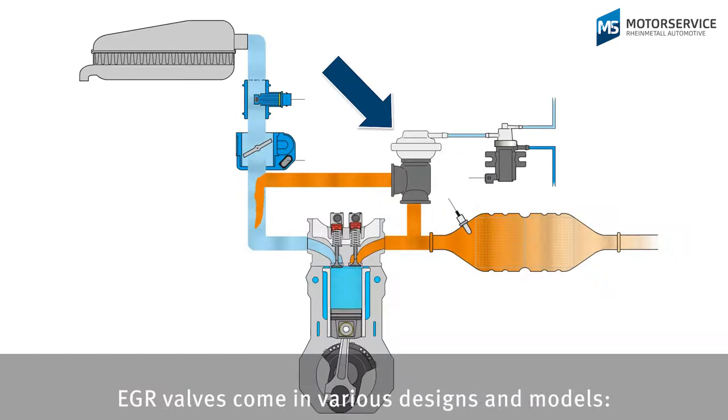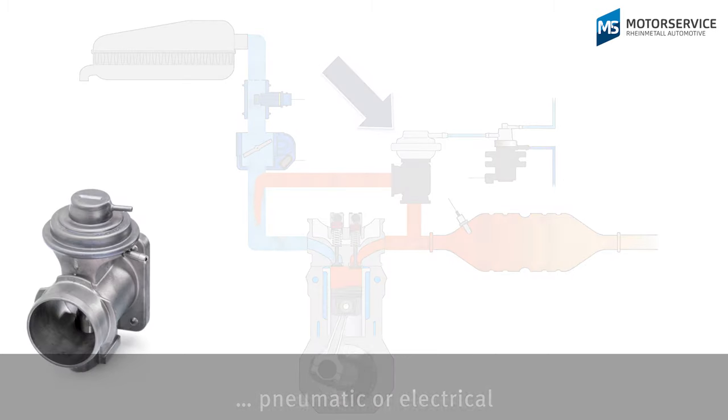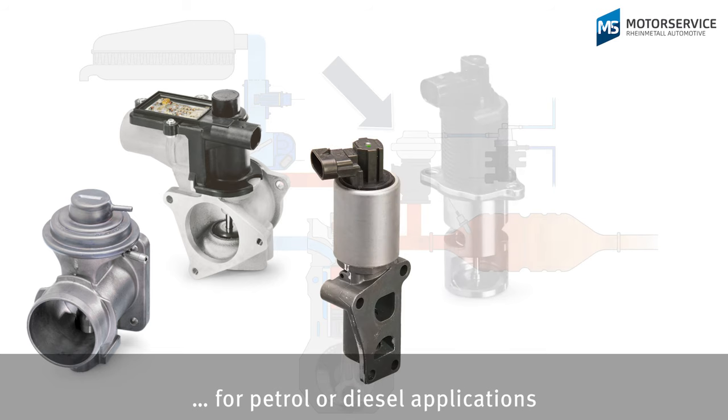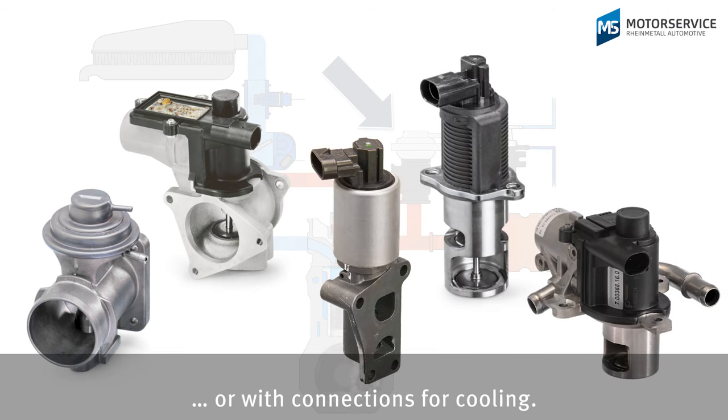EGR valves come in various designs and models: pneumatic or electrical, for petrol or diesel applications, or with connections for cooling.